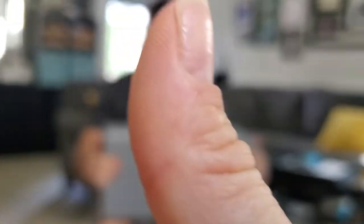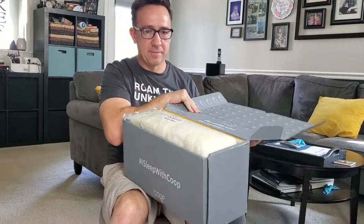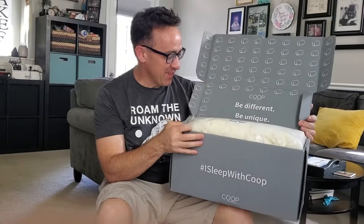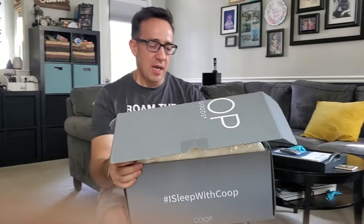I am way excited about my new pillow I just got from Coop. I have always struggled getting the right pillow — I'm a little picky on my pillows. And so this is supposed to be one of the best pillows.